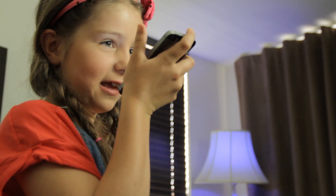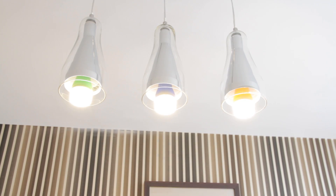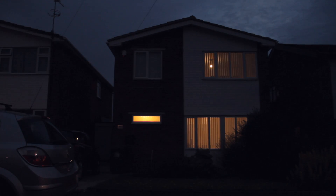Use your mobile phone or computer to talk to your lights. Choose any color to match your mood and dim them to your taste. Control a single light or a group, with individual control of lights in different rooms.